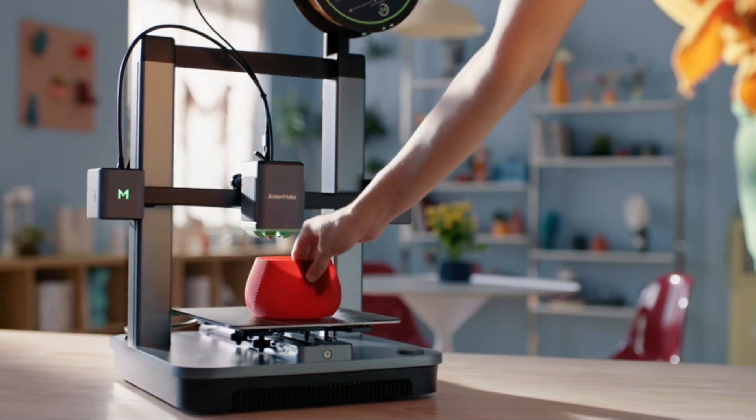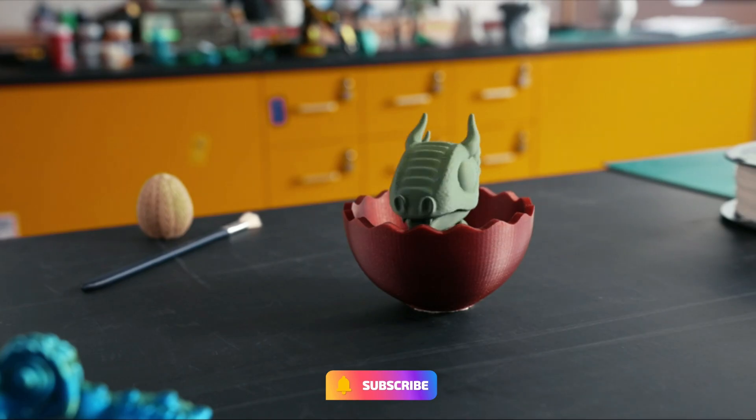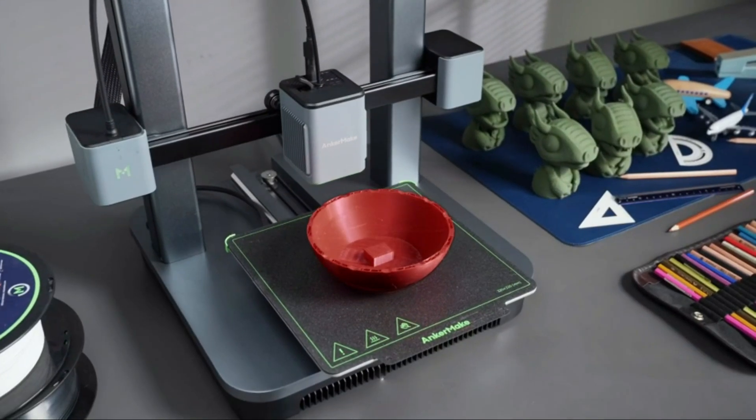So that's it for the best 5 3D printers. Thanks for watching. Do subscribe for more amazing videos, hit the like button, comment below, and share with your friends.